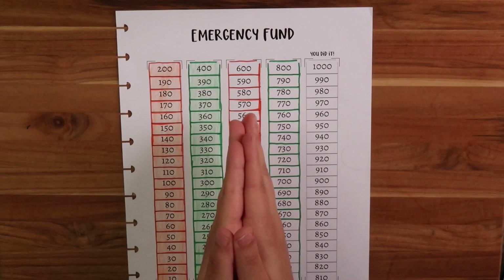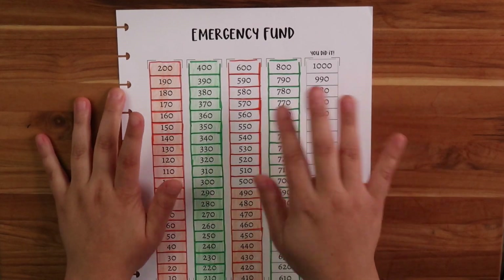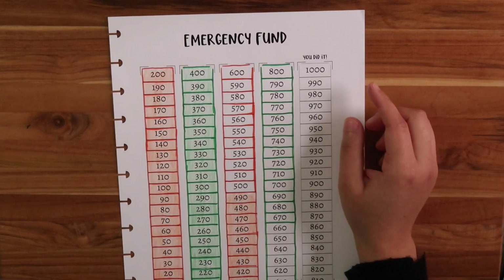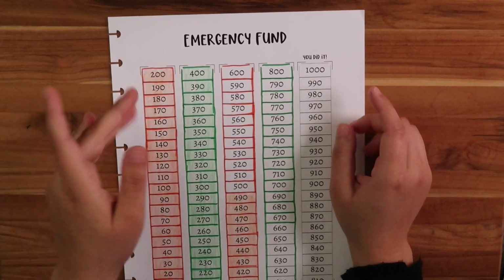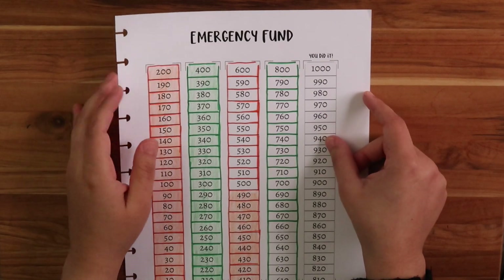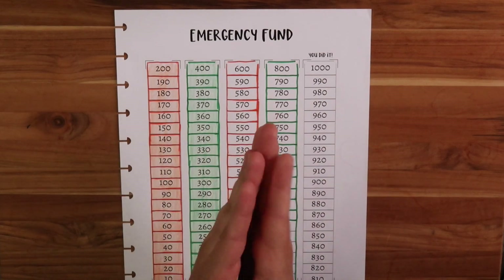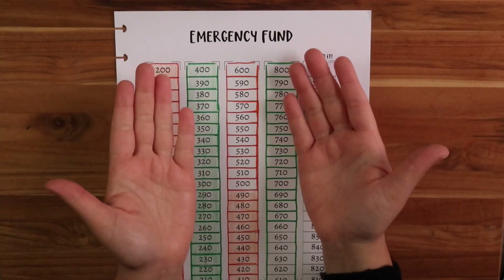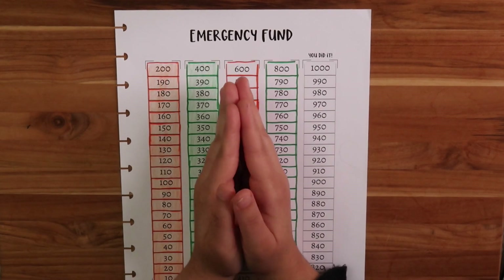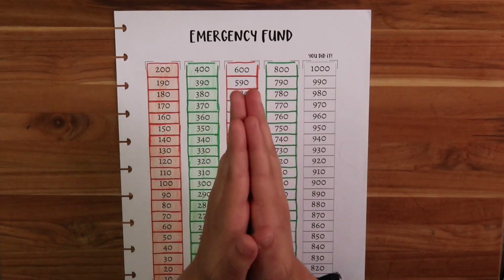I'm going to be doing my emergency fund update - I'll link my last emergency update up here. I do Uber Eats on the side to fund my emergency fund. If you haven't seen my last video, my October paycheck number two breakdown, I mentioned I'm not working right now and I'm doing Uber Eats to fund my expenses. This may be my last emergency fund update until I get a job - I've been applying a lot of places, so wish me luck.